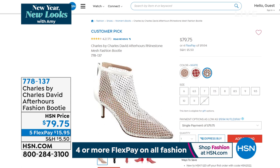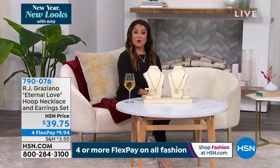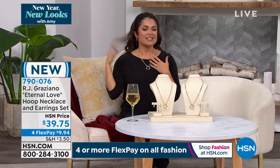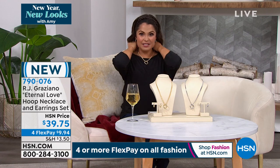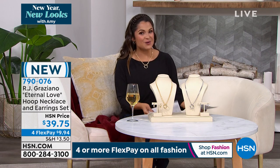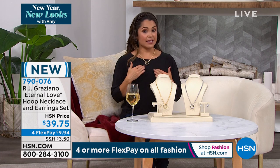We brought it back in the blush and red along with the white — the black already sold out. Customer pick with great reviews — the blush is the most popular by far. Sizes five through 12. You have to have great jewelry to go with your phenomenal new shoes — and who better than RJ Graziano to bring exactly what is happening in the world of fashion jewelry in a way that's attainable for everyone? This is what he's calling the eternal love hoop necklace and earring set.